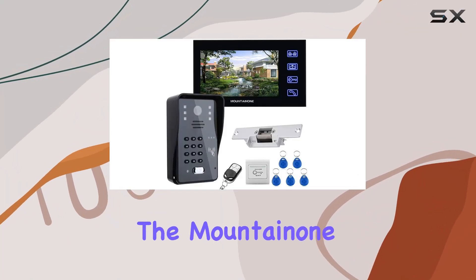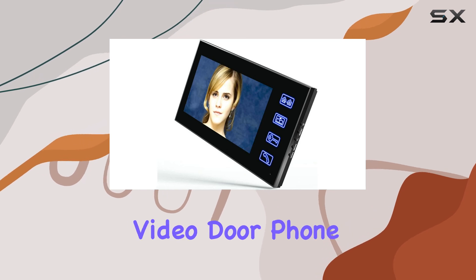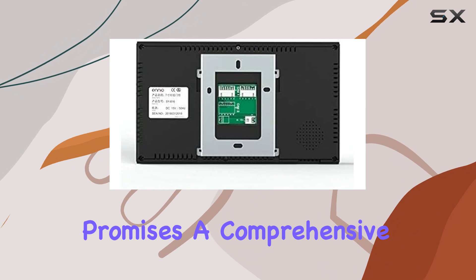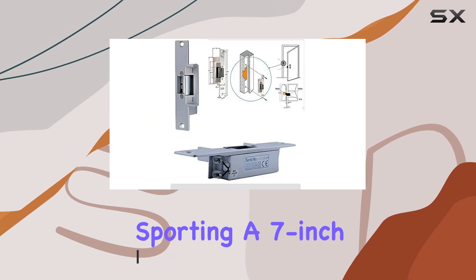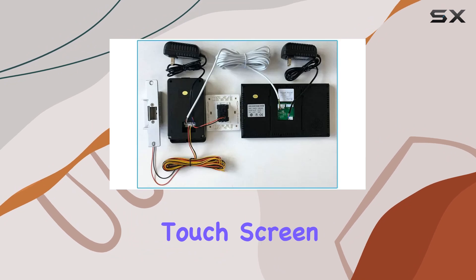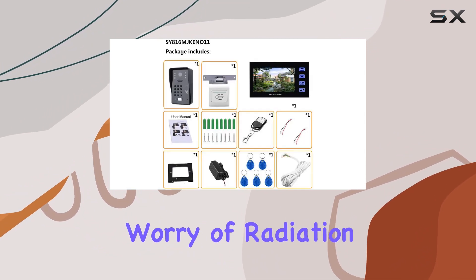Today, we're diving into the MountainOne TouchKey 7 LCD RFID Password Video Door Phone Intercom System Kit. This system promises a comprehensive solution for home security, combining a range of features into one sleek package. Let's start with the indoor monitor, sporting a 7-inch color TFT LCD touchscreen. It offers clear visuals and intuitive controls without the worry of radiation.